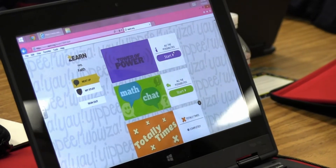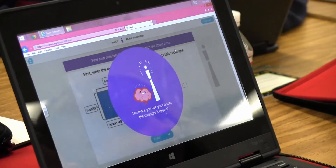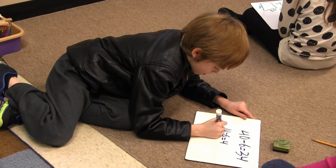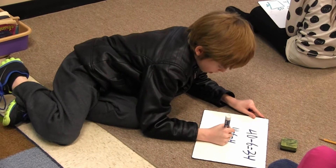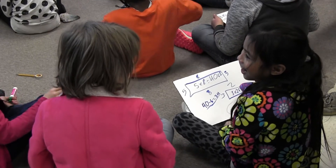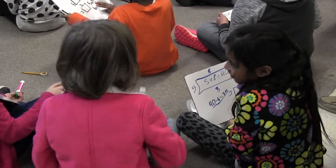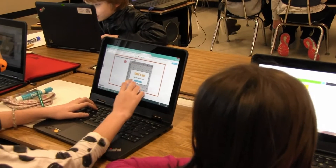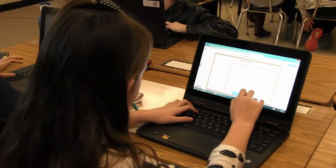Zearn is a great way to not only teach the concept but also reinforce it. In my class we start out working problems paper-pencil or on whiteboards, then we switch it up and the kids go onto the computers to manipulate in a different way, so they get differentiated instruction.